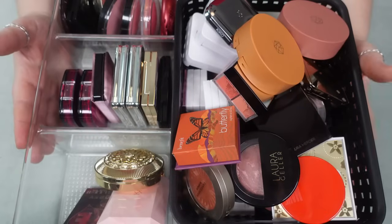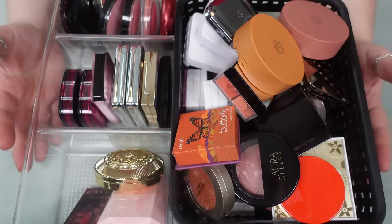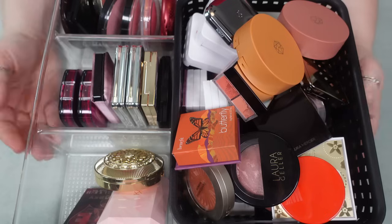But without further ado, let's get into the declutter. This is all my powder blushes. I have recently done a video on my channel where I literally swatch every one of these blushes, so I don't think I'm going to be swatching everything, but I definitely am going to be swatching the ones that I'm kind of unsure about just to get an idea.